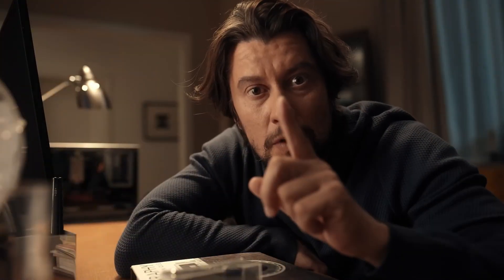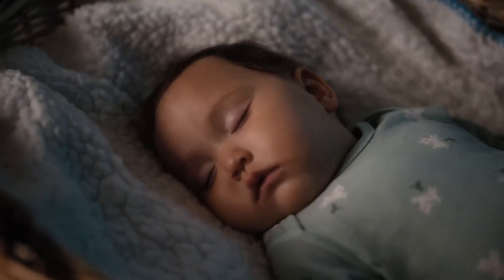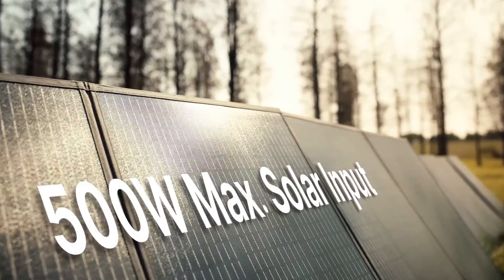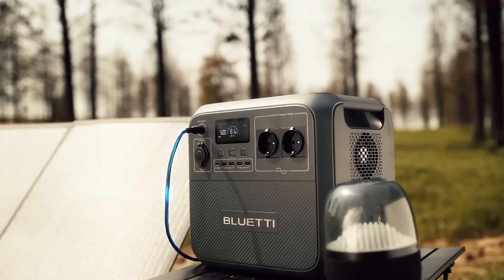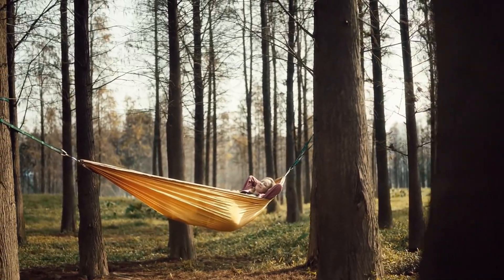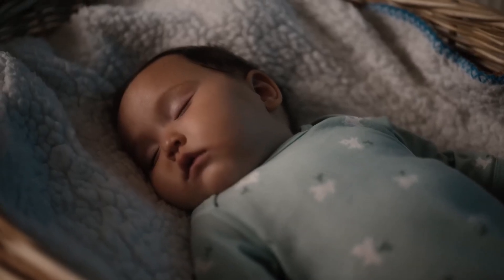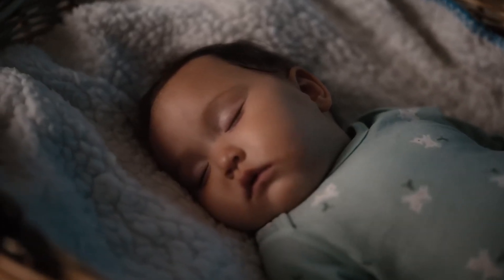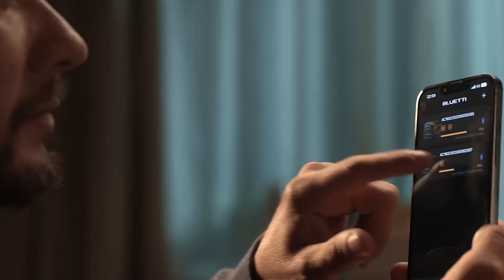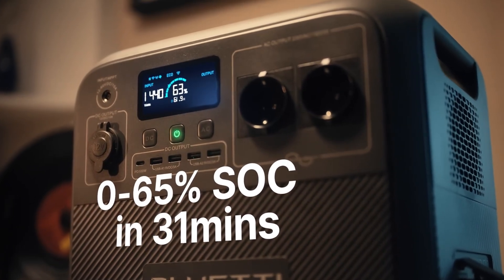One of the standout features of the Bluetti Acone 180 is its multiple output options, including AC outlets, USB ports, and DC outlets. This diversity allows users to charge smartphones, laptops, cameras, and even small kitchen appliances with ease. Additionally, the Acone 180 supports pass-through charging, meaning you can recharge the power station while using it to power your devices, ensuring you never run out of juice when you need it.